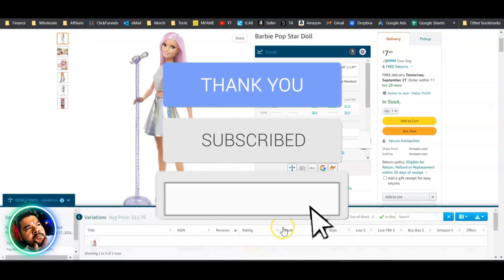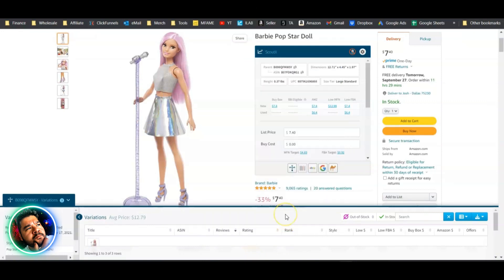Throw a like on this video for this first look at Inventory Lab Scout X chrome extension. Super excited to see how it evolves and becomes even better for all Amazon sellers. If you're new to selling on Amazon, check out the links in the description for helpful free resources. This is Josh from everydayfba.com — catch you on the next one.